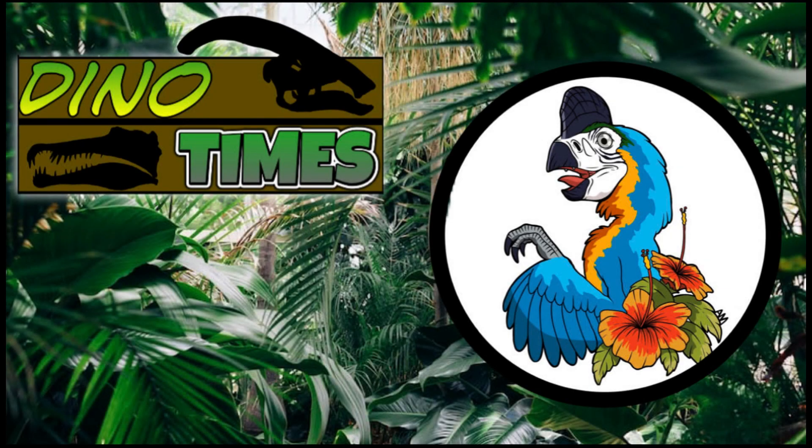Welcome everybody to another episode of Dino Times. I'm your host, Dakota Morgan, coming to you from Phoenix, Arizona.